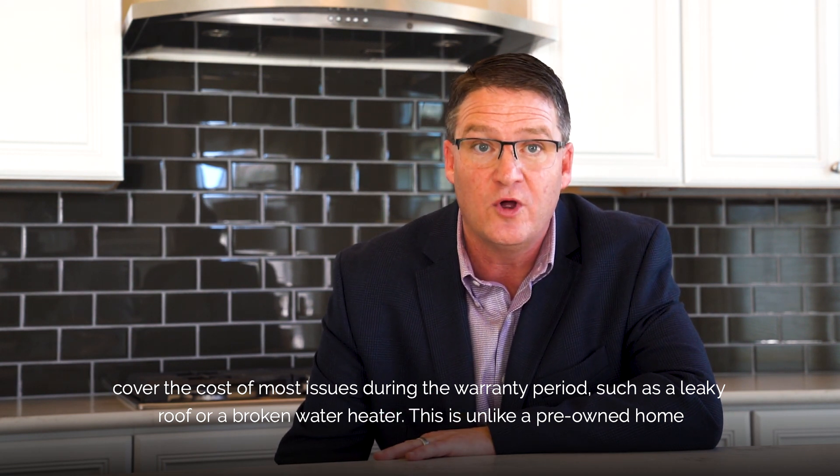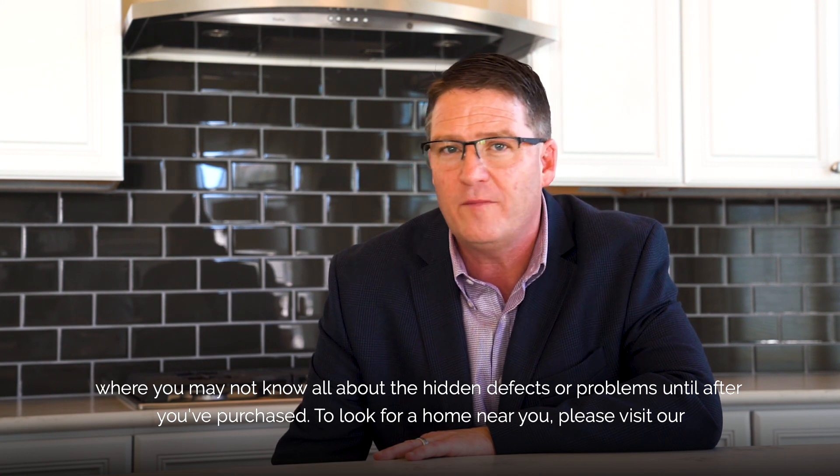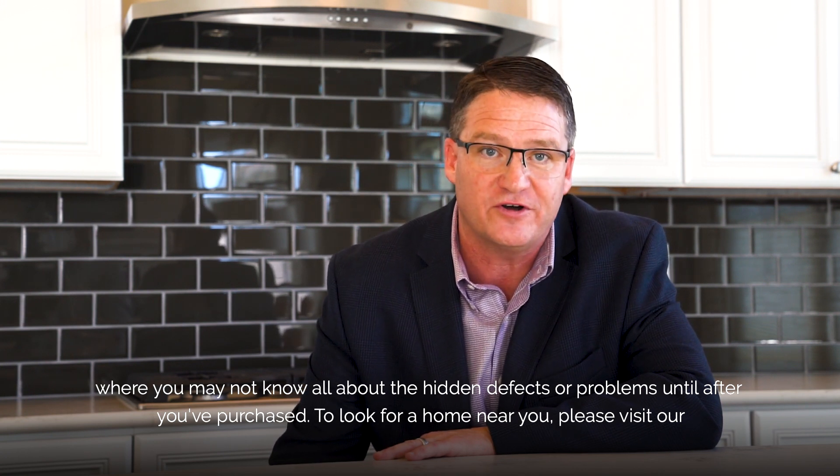This is unlike a pre-owned home, where you may not know about all the hidden defects or problems until after you've purchased.